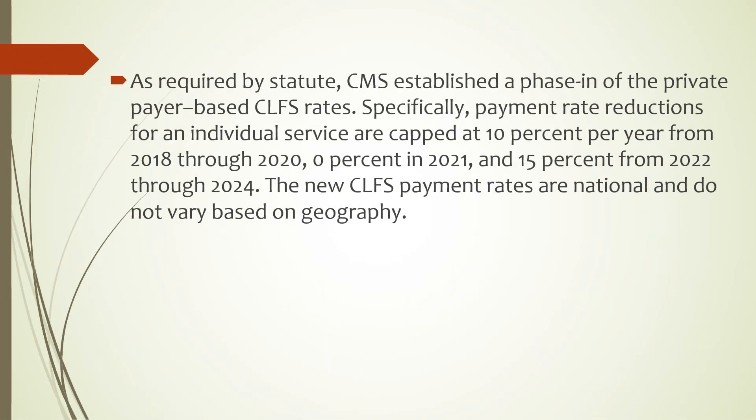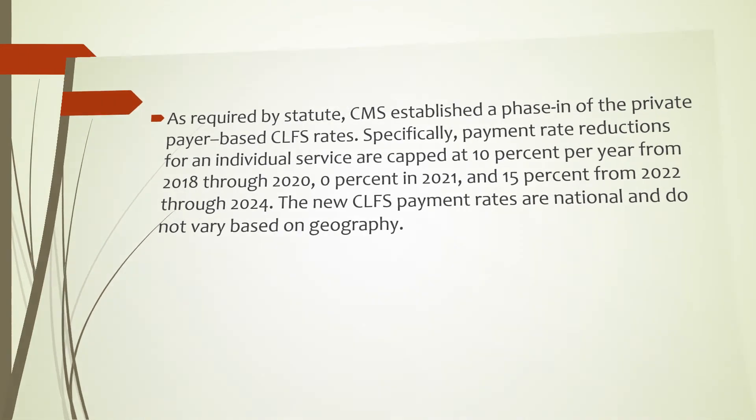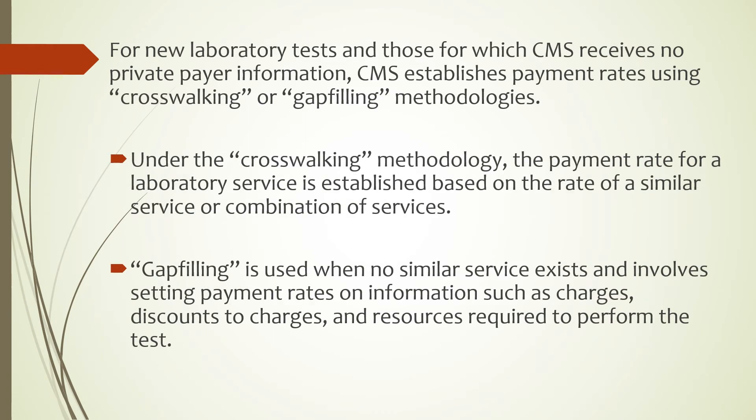As required by statute, CMS established a phase-in of the private payer-based CLFS rates. Specifically, payment rate reductions for an individual service are capped at 10% per year from 2018 through 2020, 0% in 2021, and 15% from 2022 through 2024. The new CLFS payment rates are national and do not vary based on geography. For new laboratory tests and those for which CMS receives no private payer information, CMS establishes payment rates using crosswalking or gap-filling methodologies.